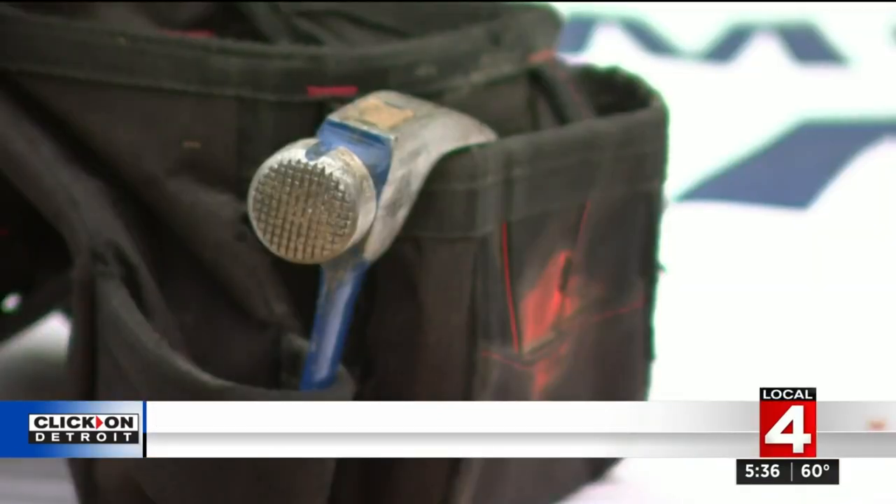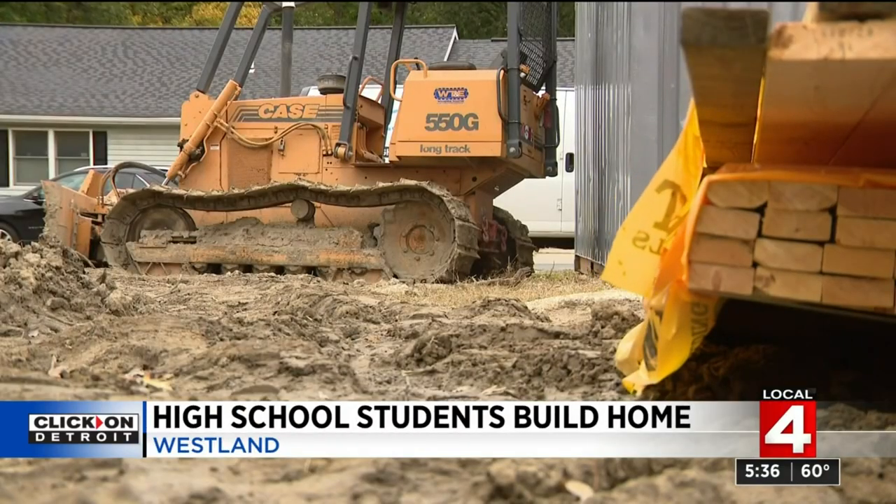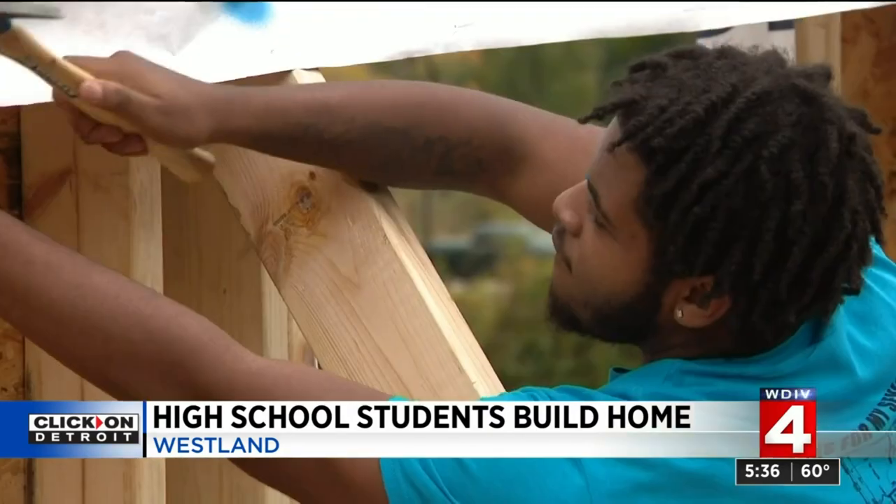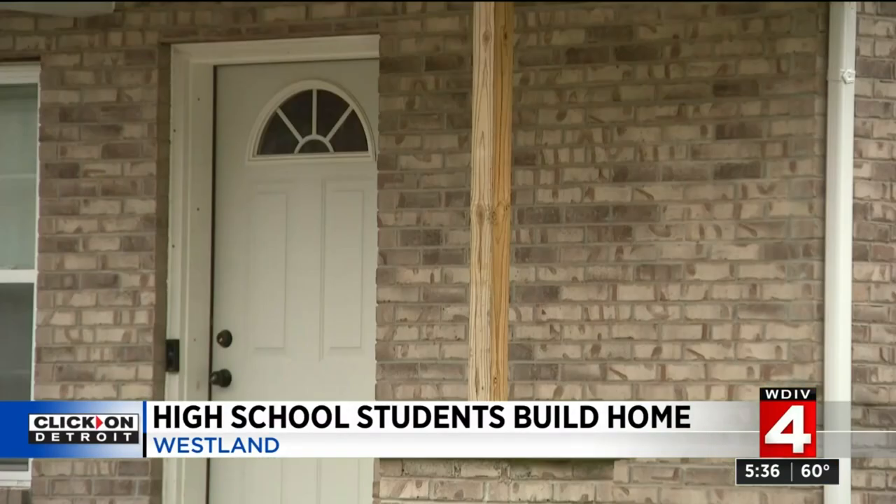Ten years ago, the school program partnered with the city of Westland. The city provides foreclosed parcels and federal money for the materials. The students provide the labor and soon affordable housing, which the city can sell. It's been part of our neighborhood stabilization program. This lot right here today was actually one of our most blighted corners in this neighborhood, but throughout the years they've helped us renovate existing foreclosed homes and build these beautiful homes like this here today.